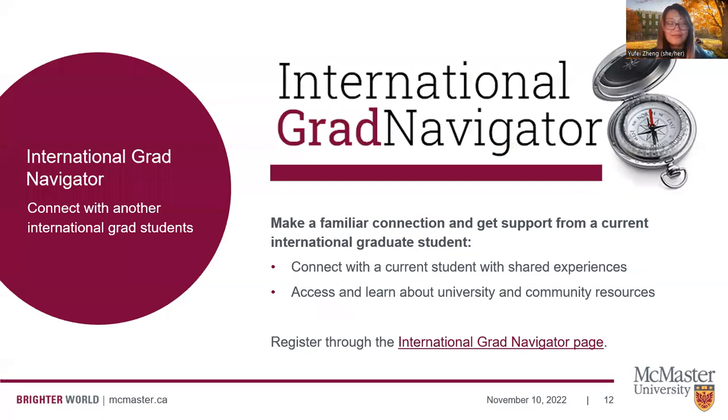Another initiative from Grad Studies I highly encourage you to take advantage of is the International Grad Navigators Program. Through this program, new students who sign up will be matched with current students who have a similar cultural background. The current student may reach out and provide one-on-one support, which can be really helpful for preparing for your arrival and getting through your first term at McMaster, because this student has been there, done that, and can provide culturally relevant support.